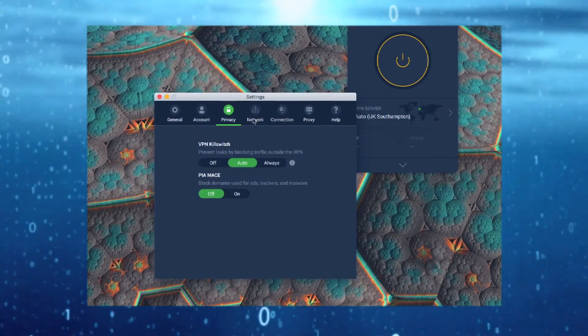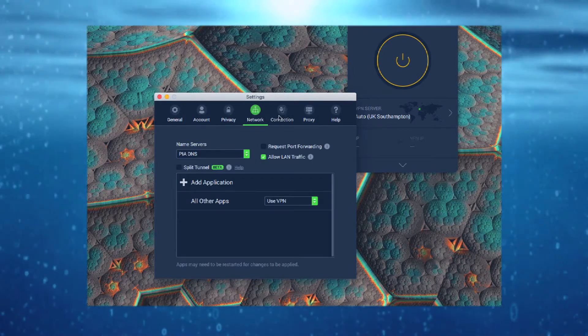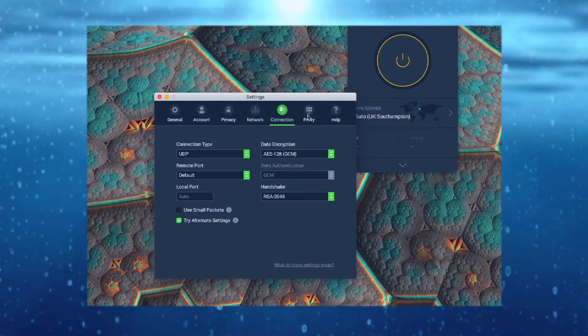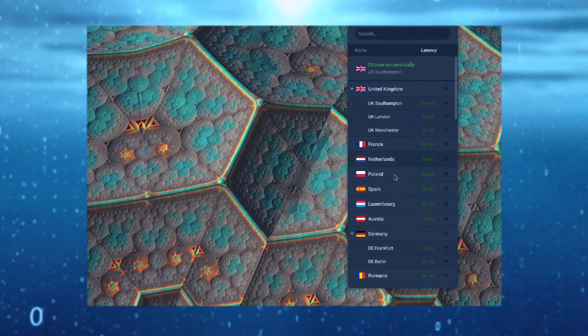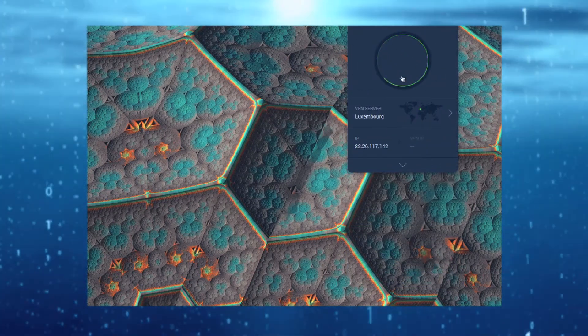There's no harm in looking through the app's settings to see if there's anything you want to change, such as launching the app at system startup, but the default settings are also good. When you're ready, select the server you wish to connect to and click the big power button. The circle will maintain a steady green light once it's fully connected.